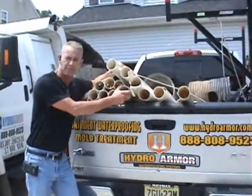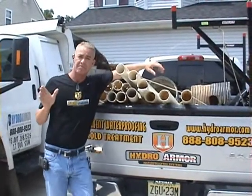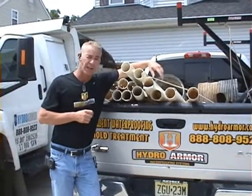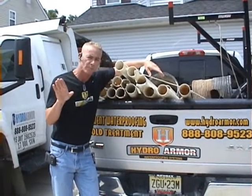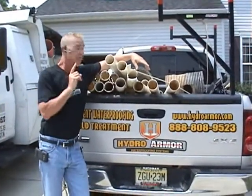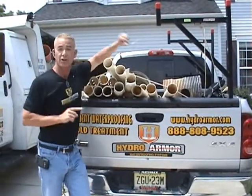I'm going to show you the kind of pipe that I constantly take out. This is PVC pipe. This is nonsense. If I come out and give you an estimate and you decide that you want to go with another contractor — any contractor who uses this stuff — don't lose my number.